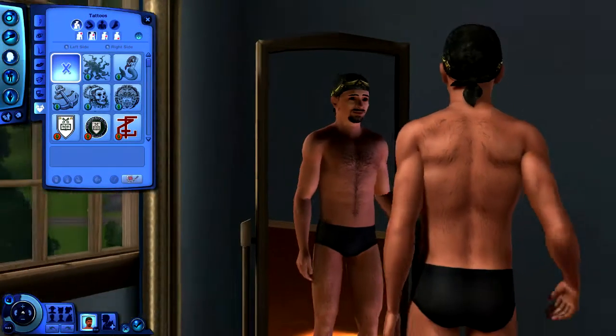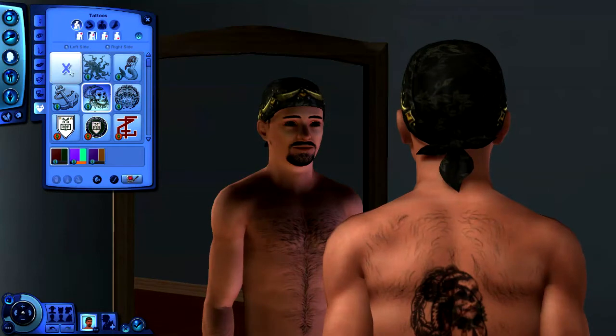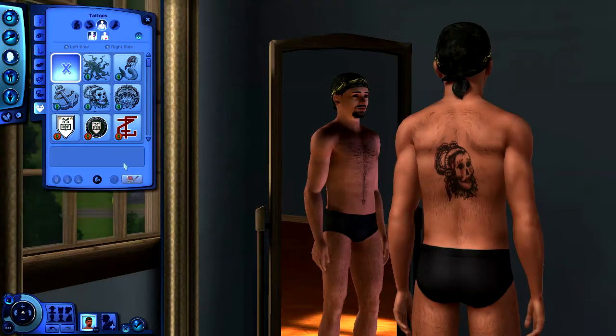We're looking at tattoos again — you can choose the colors from pre-made ones or customize them yourself. You can also choose where the tattoo goes: fully on the back, bigger or smaller, on the legs, shoulders, lower back, chest, all over the place. For now we'll leave it like that and move on to clothes.